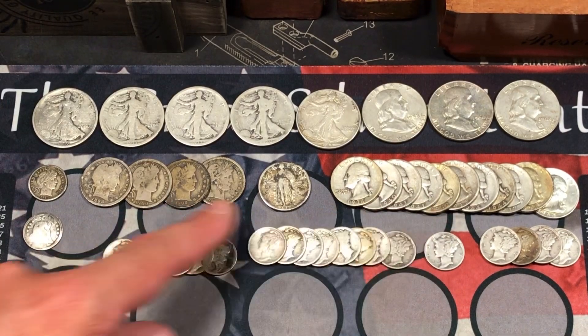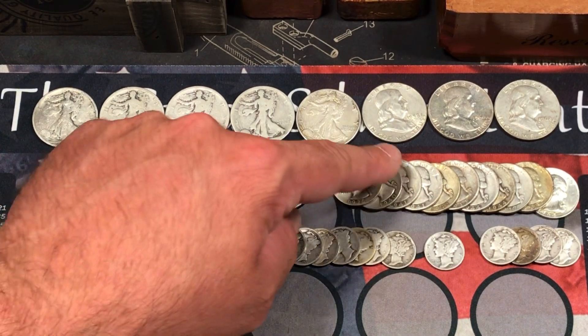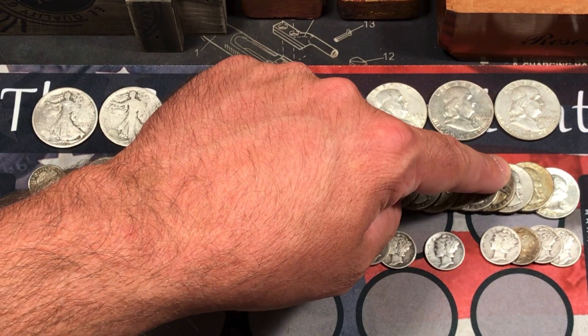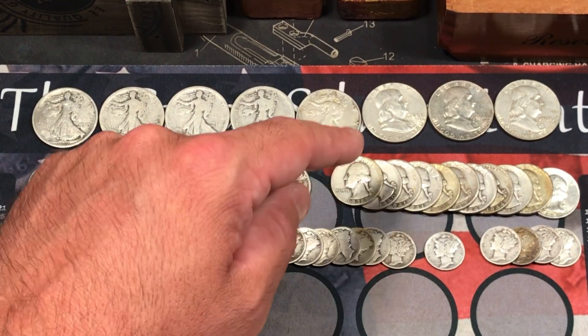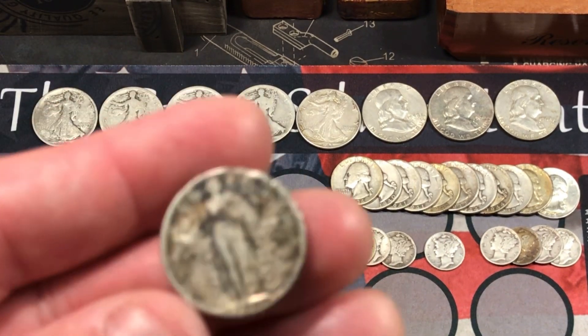We also got a bunch of quarters — some early Washington quarters: a 1936, a 1940, two from 1941, two from 1942, two from 1944, a '47, a '52, and a '64. Some pretty older Washington quarters, which is always fun.